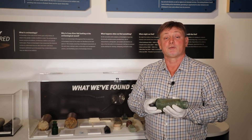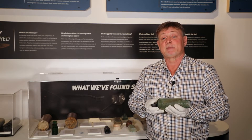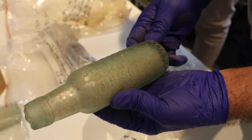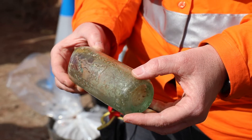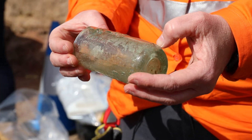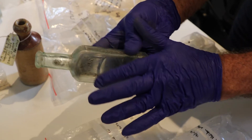Then they sort the finds into groups based on colour and specific types. With glass, that can be very, very difficult because glass comes in a lot of different colours, which is very subjective. It depends on the light and depends on the age of the bottle or the glass.